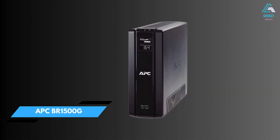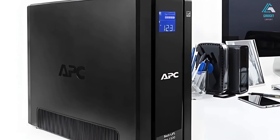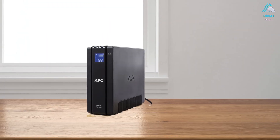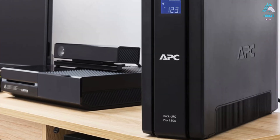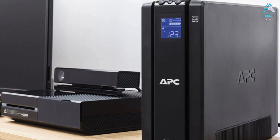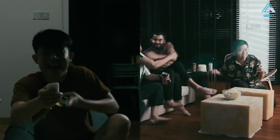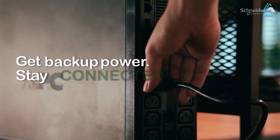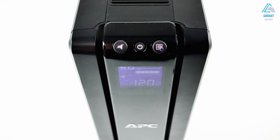Number one: APC BR1500G Backup Battery. Our top pick for the best overall UPS is the APC BR1500G Backup Battery. With a capacity of 1,500 volts AC and 865 watts, this unit can power various devices — including computers, external hard drives, and wireless routers — for durations of a few minutes to several hours depending on total load. This provides essential time to complete tasks, save work, and properly shut down your computer. The device features an automatic voltage regulator (AVR) that protects the battery from power fluctuations, and a built-in surge protector shields your devices from unexpected power spikes.